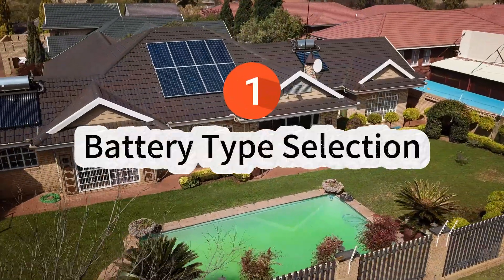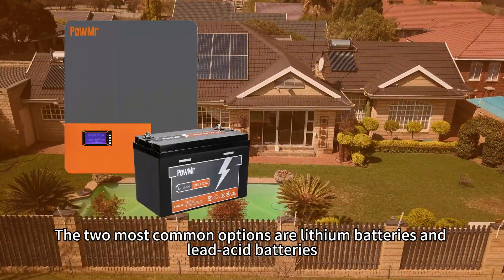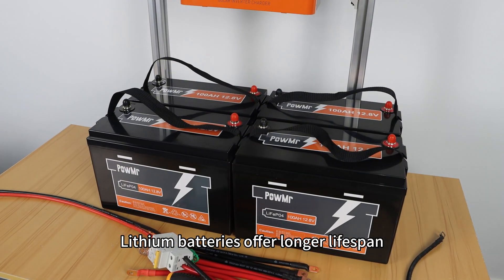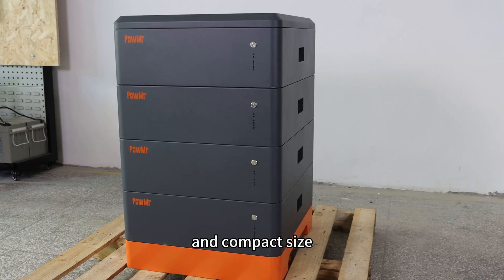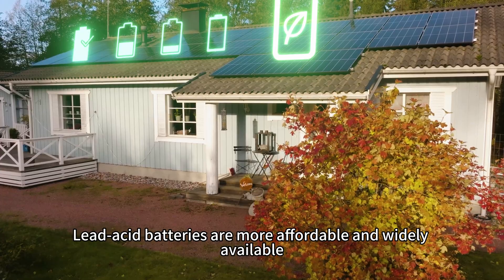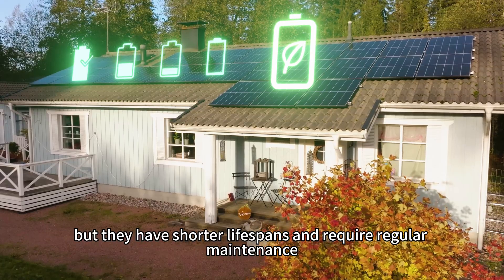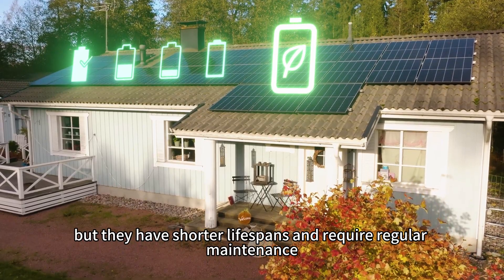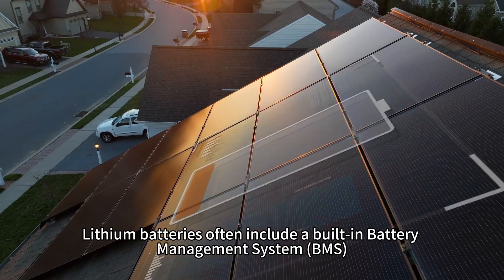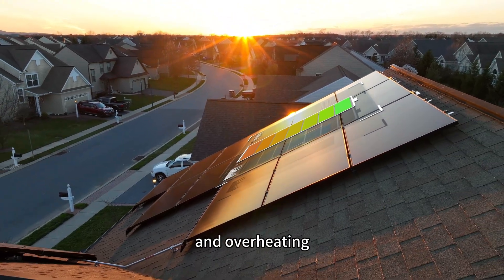1. Battery type selection. The two most common options are lithium batteries and lead-acid batteries. Lithium batteries offer longer lifespan, higher efficiency and compact size, but usually come at a higher cost. Lead-acid batteries are more affordable and widely available, but they have a shorter lifespan and require regular maintenance. Lithium batteries often include a built-in battery management system which provides protection against overvoltage, overcurrent, and overheating.